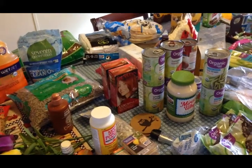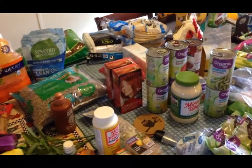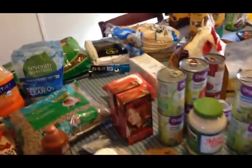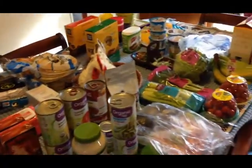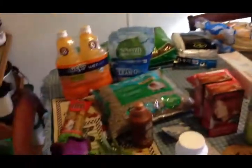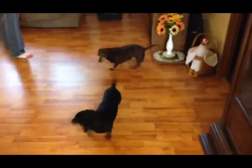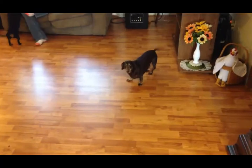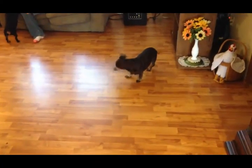Today is Thursday February 1st and this is my two-week grocery haul for the beginning of February. This is everything I picked up at Walmart. That is the crazy dog, she is now 15 years old.